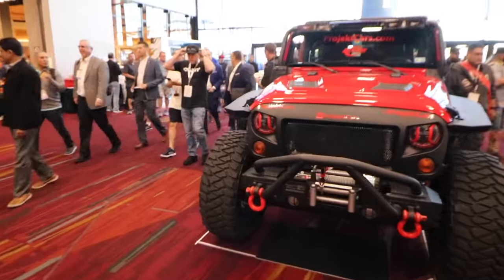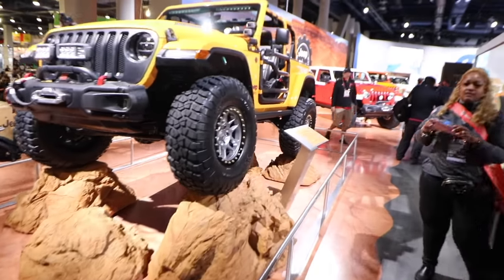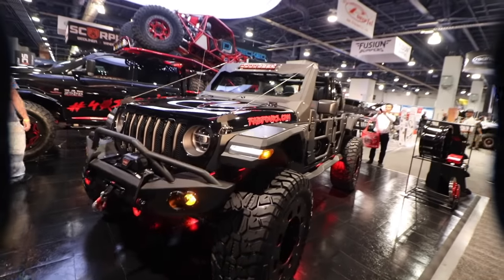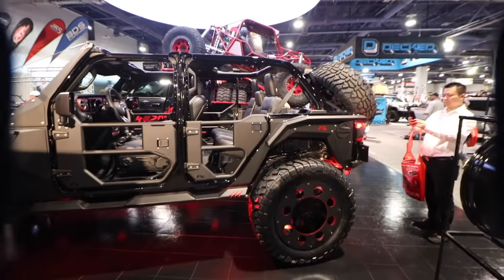If you guys aren't familiar with SEMA, it's the largest truck and specialty equipment show in the United States. But it's not open to the public, and when I found that out I knew that I wanted to go to this show and look for the coolest vehicles I could possibly find and make a video just for you guys.